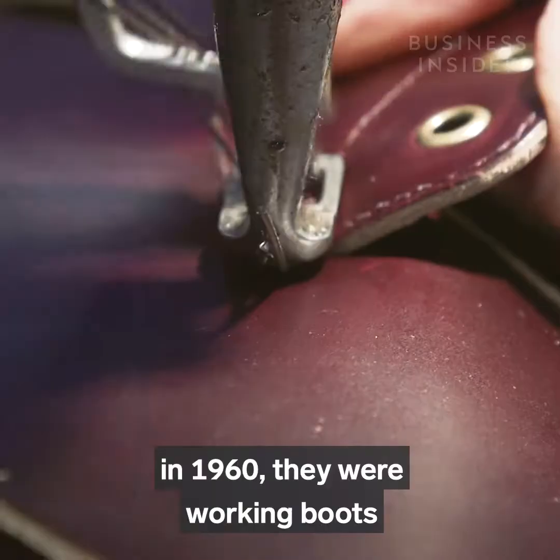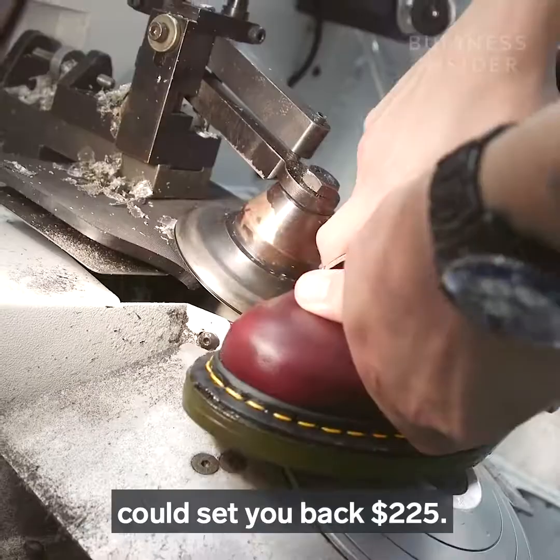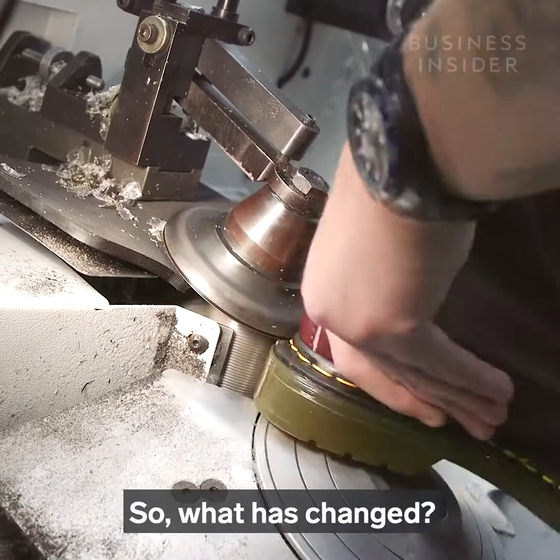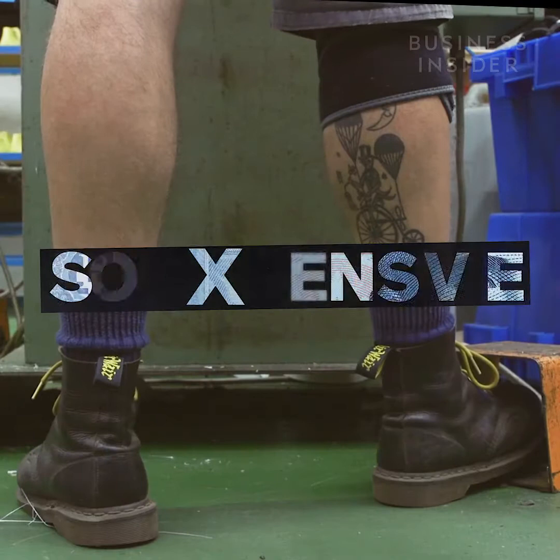When Doc Martens first appeared in the UK in 1960, they were working boots that would cost you under $3 a pair. These days, a pair of made-in-England boots could set you back $225. So what has changed, and why are these shoes now so expensive?